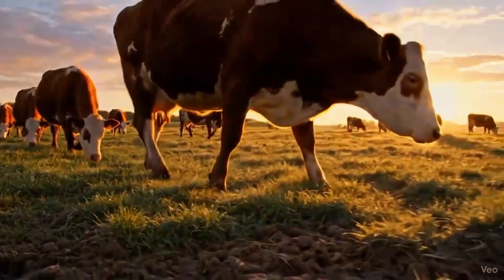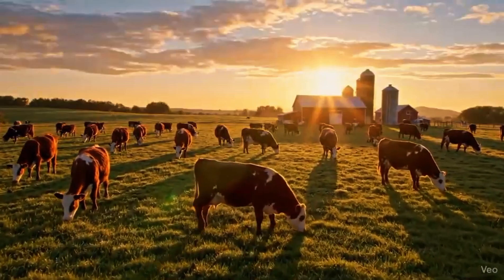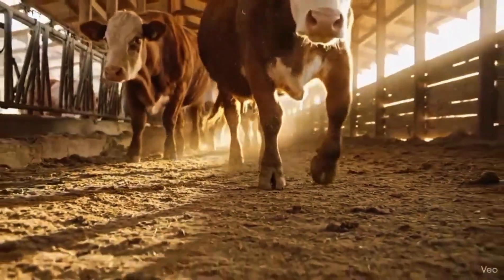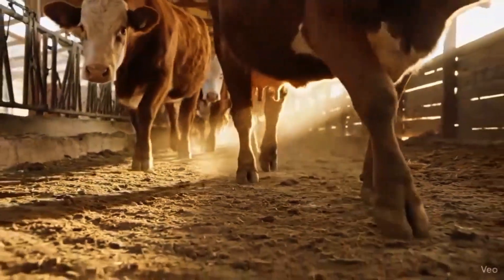Healthy hooves start with a clean, calm environment — nature's first step to a thriving herd. Daily observation begins by watching how cows walk. Healthy strides show strong hooves.